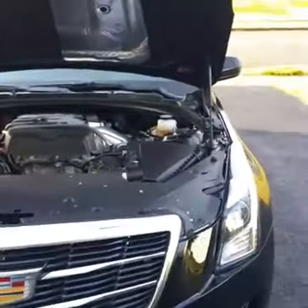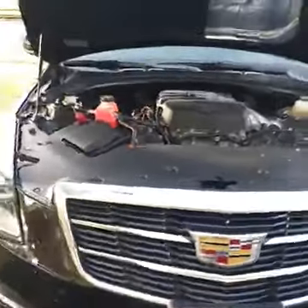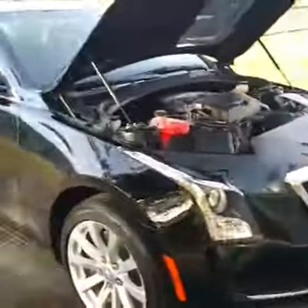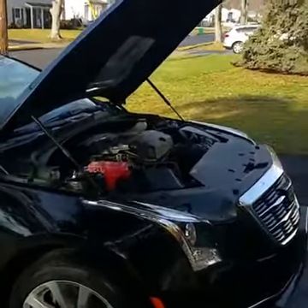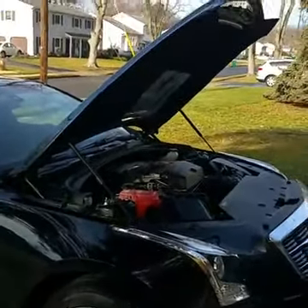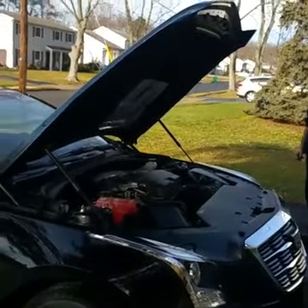Listen guys, I'm going to start heading inside my house now and do some more work and marketing. But definitely share this video with somebody who needs to know anything about cars that are having issues, or who wants to see this new baby. 2017 Caddy, baby. Gorgeous. All wheel drive. Peace out, have a good one.